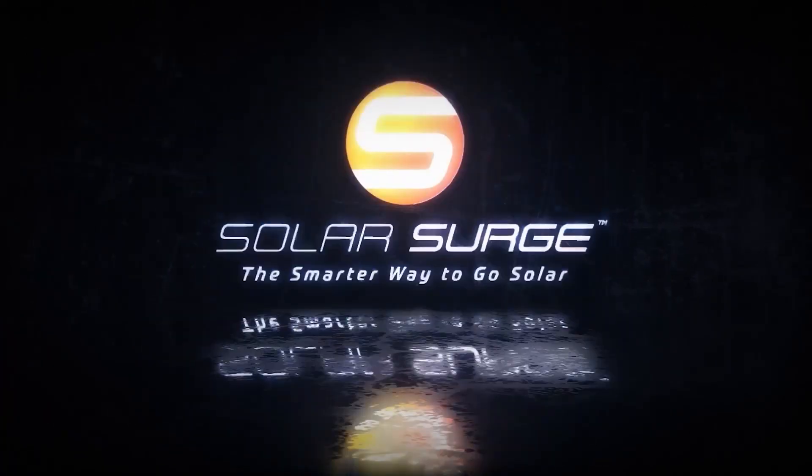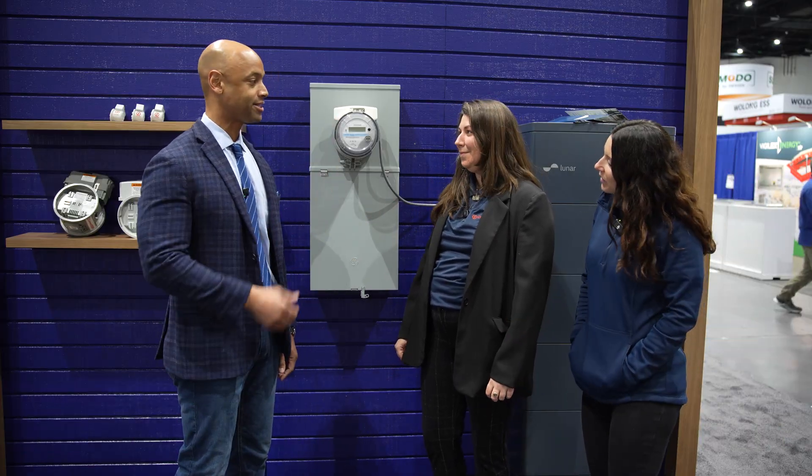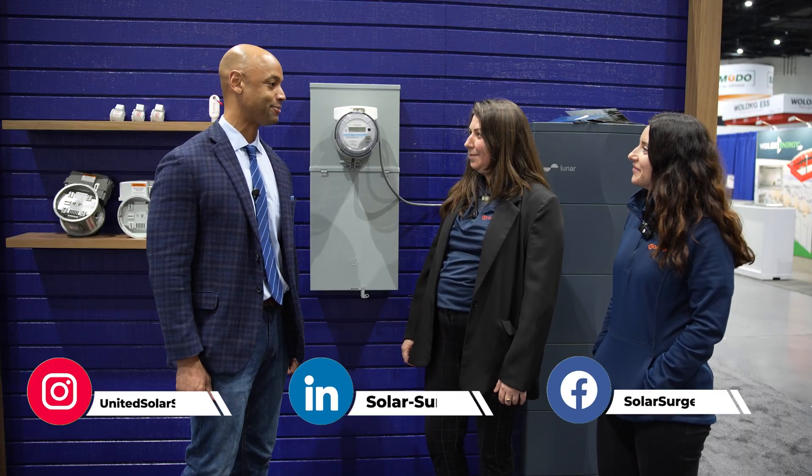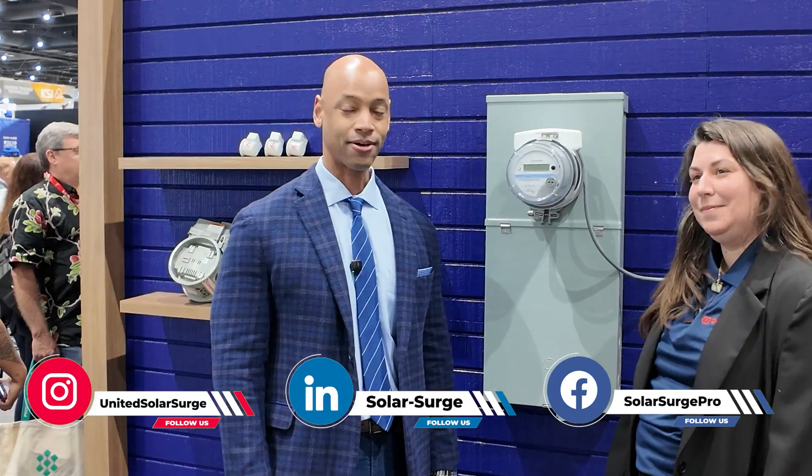Hi everyone, Joe Ordea here for Solar Surge, and today we're coming to you from Intersolar North America, which is the big solar conference here in San Diego. This afternoon I'm joined by Nora Lardner and Megan Fleming from Connector. We're looking at the new Connector meter collar adapter and some of the other accessories. Great to spend some time with you — thanks for taking time to chat with us.